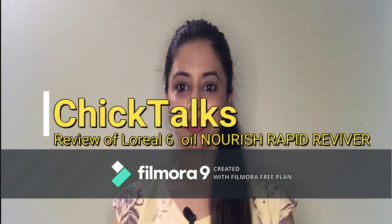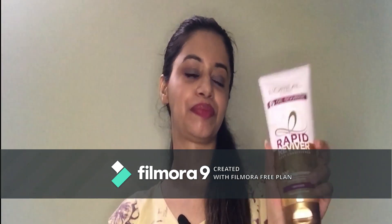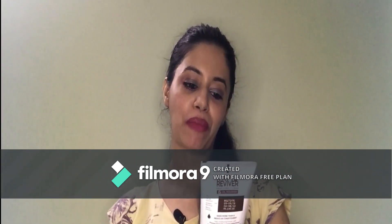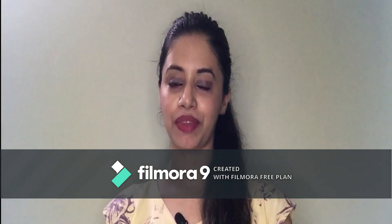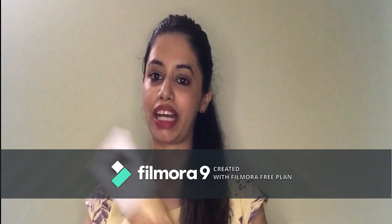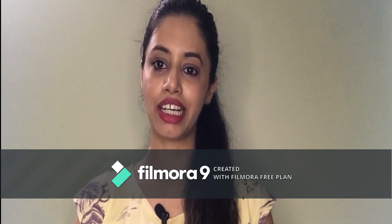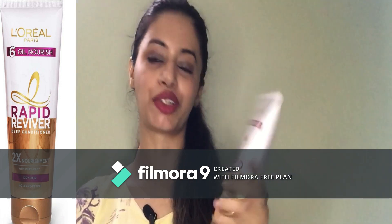Good morning, good afternoon, good evening. How are you? Today's product is L'Oreal Paris 6 Oil Nourish. Today we will talk about conditioner. So many of you have asked me about a good conditioner for dry hair, so here I come with this new product.